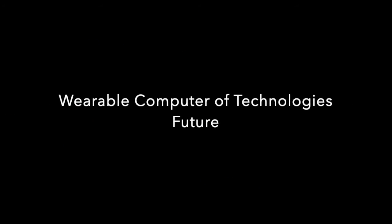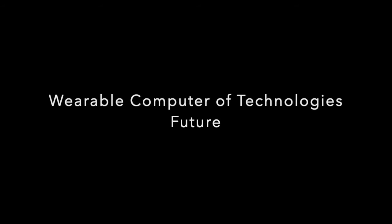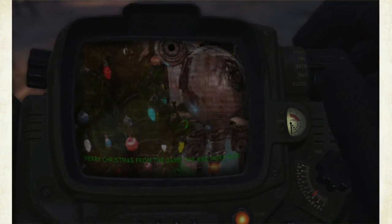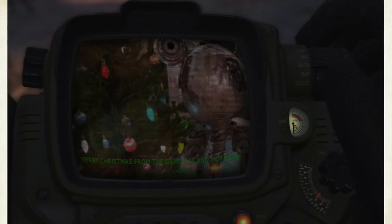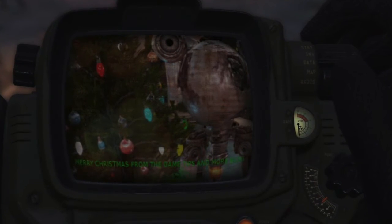I've always been fascinated by wearable technology, and I blame most of that on video games such as Fallout, which featured the Pip-Boy. The Pip-Boy is an advanced personal computer that a player's avatar wears on their wrist. It allows players to track their health information, provides maps of the area, and includes a built-in Geiger counter and radio.